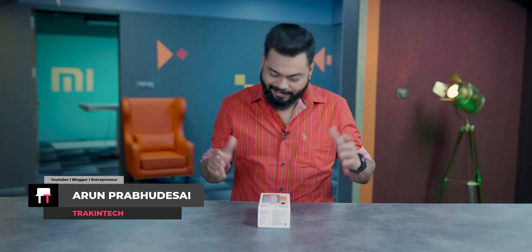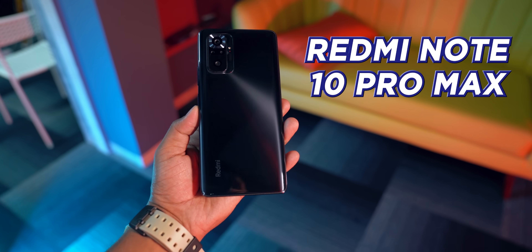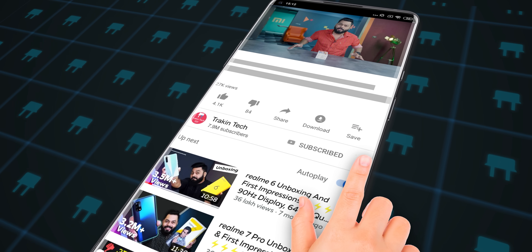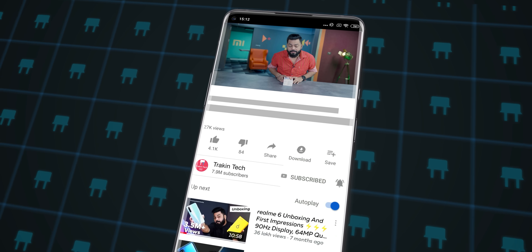Alright guys, Redmi Note 10 Pro. Yes, we have the unboxing of the Redmi Note 10 Pro Max, and Redmi Note 10 has also been unboxed. This is a budget phone, but it's the most valuable phone. In today's video, we will have a quick unboxing in 30 seconds, but we will tell you a very important thing. If your budget is under ₹15,000 to ₹20,000, should you go for Redmi Note 10 Pro or Redmi Note 10 Pro Max? The whole video is short but very important.